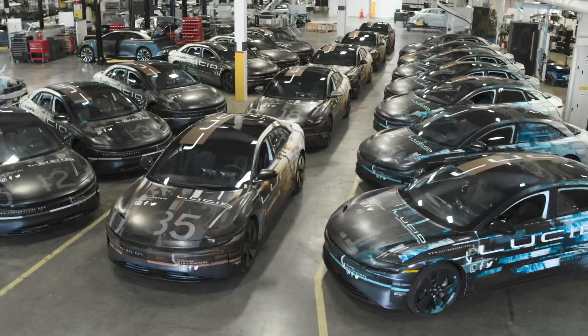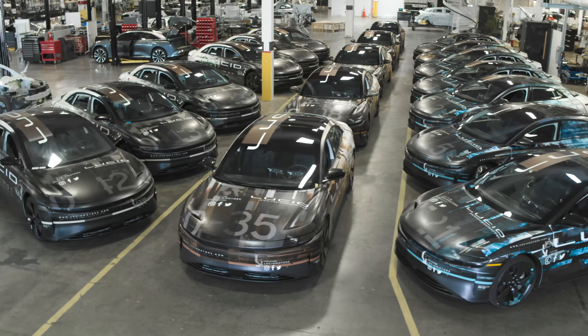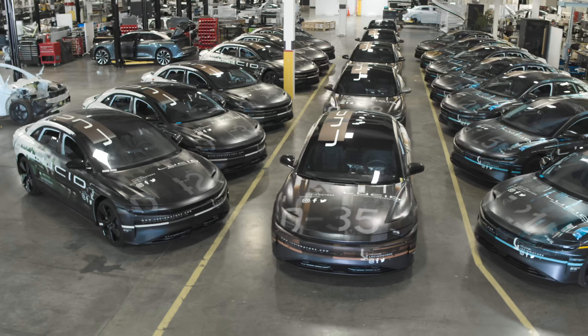Then again, I may be a little biased in the verdict, as I was given a special invite to see the car myself in the metal last week at Lucid's headquarters in Silicon Valley, where we actually interviewed both Lucid CTO and CEO Peter Rawlinson, as well as Derek Jenkins, Vice President of Design. The video is coming, but I can't exactly talk about it yet because of embargo.